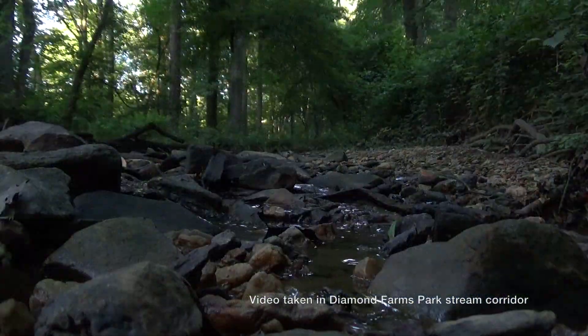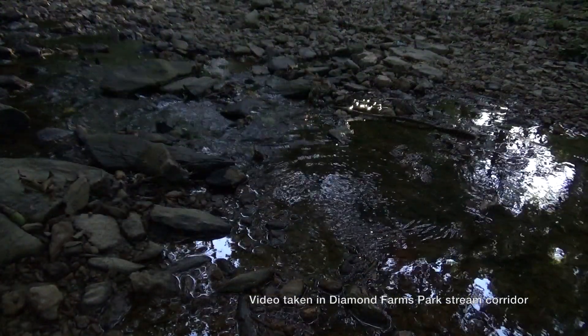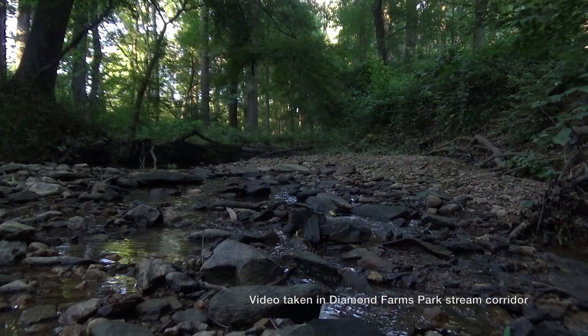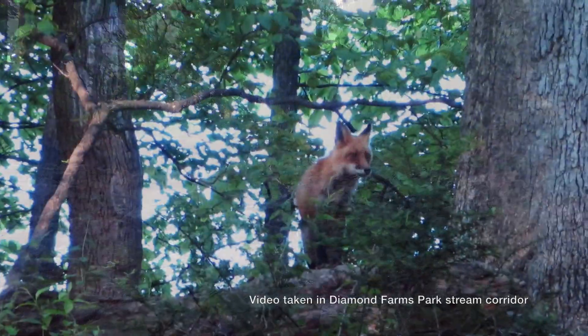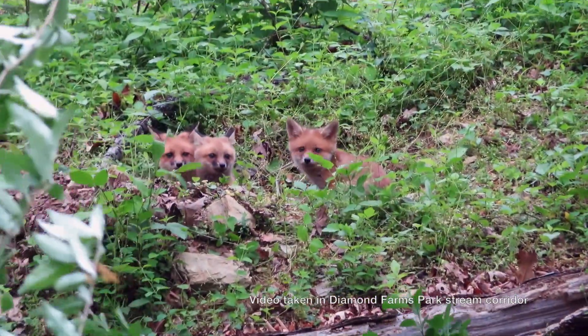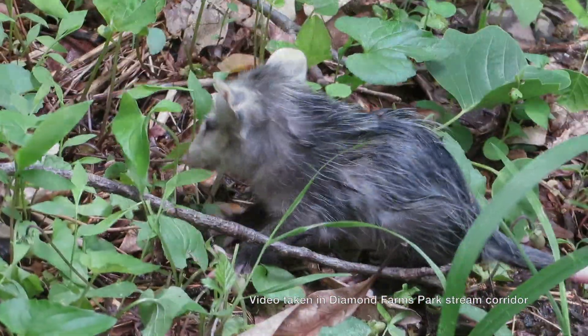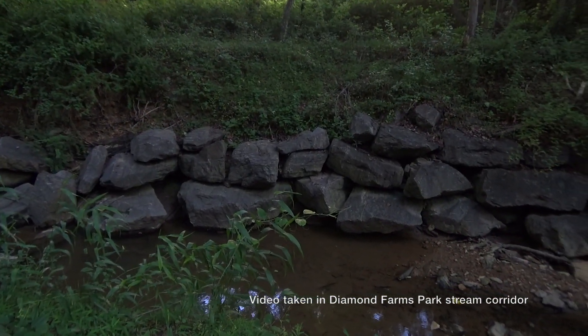The stream running through this corridor is called Long Draft Run, a soft running stream during rainy periods. This stream provides sanctuary for aquatic species like fish, frogs, beaver, and turtles, and in turn provides food for animals such as fox, raccoon, possum, and a variety of birds. The stream is healthy, stabilized by boulder installations several years back.